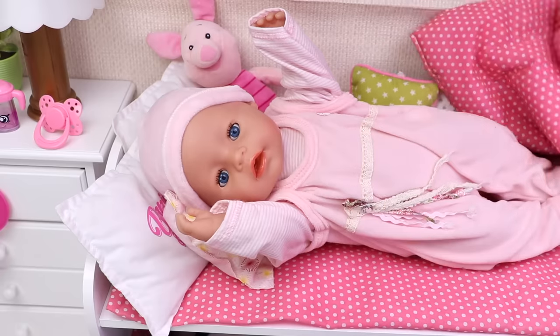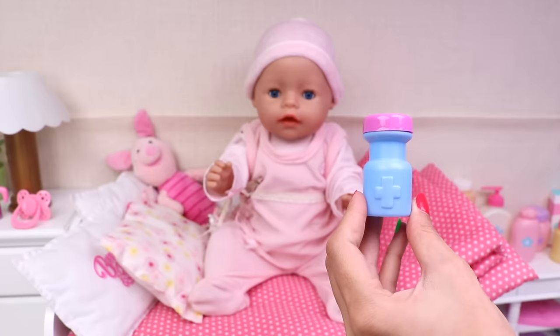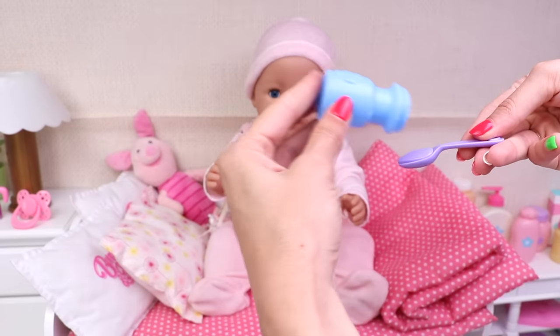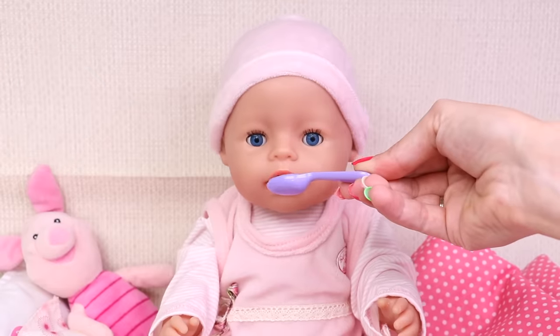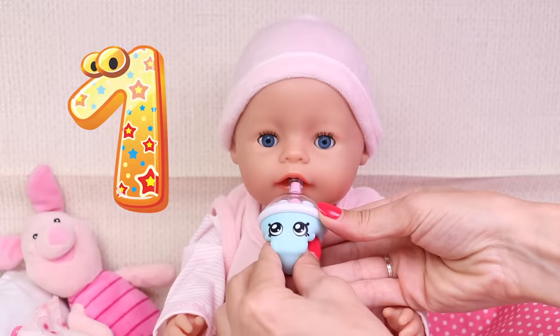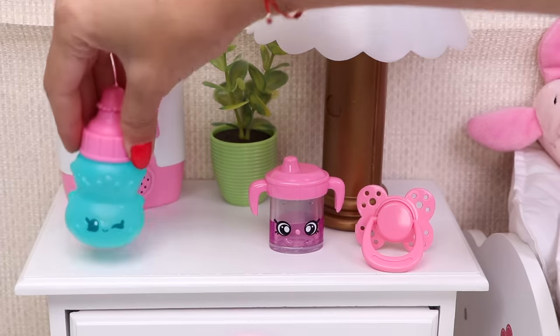And now let's get up! First sweetie pie, it's time for your special medicine — one spoon a day will make you healthier. Now say ahhh! Good job Ella. And now it's time for your vitamins, here they are, and they are very delicious — one, two, three. Good job!